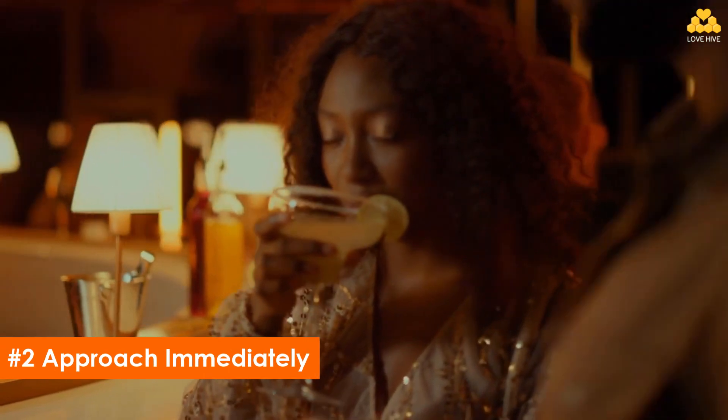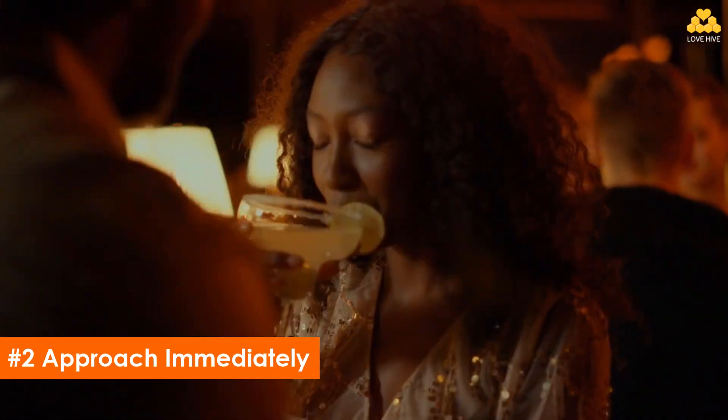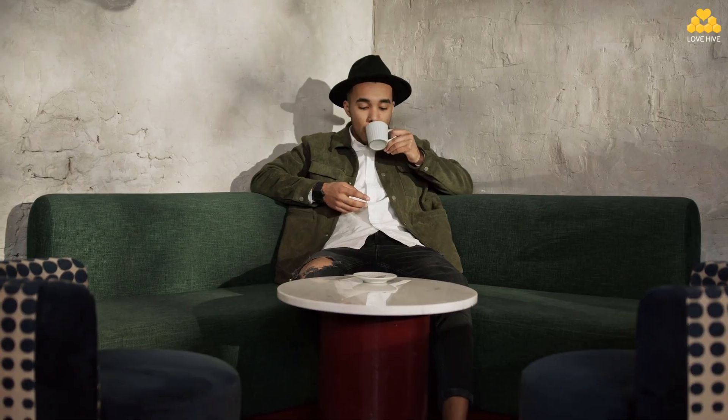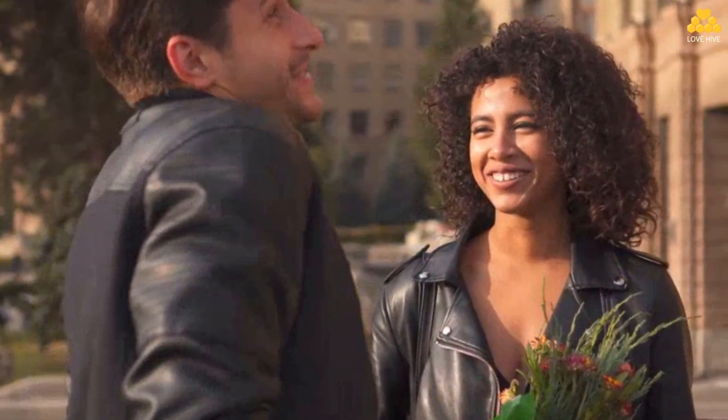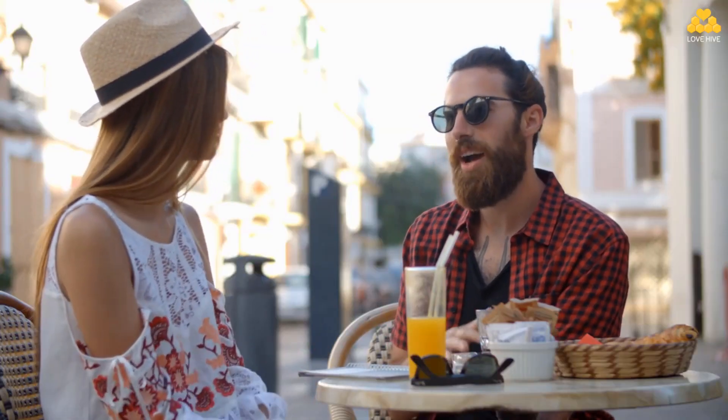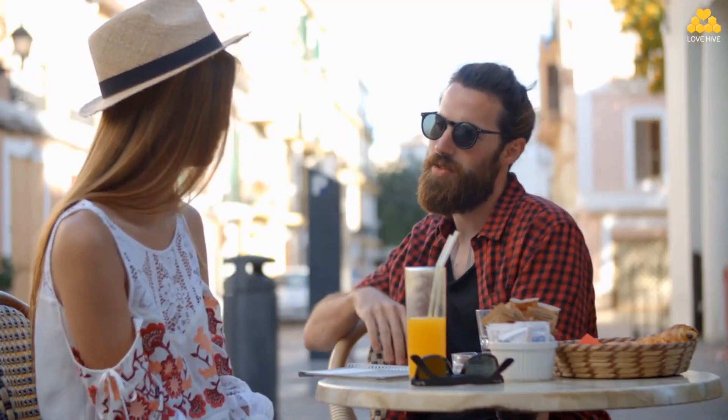Step 2: Approach immediately. After she notices you, it's very important to approach her immediately, because the longer you wait, the more creepy or insecure you will seem. Don't think about it too much — just breathe, clear your mind, and walk over. Approaching a girl without thinking too much not only makes you appear more confident, but it will also prevent approach anxiety. To successfully approach a girl, you first have to approach her. Sooner is always better than later.